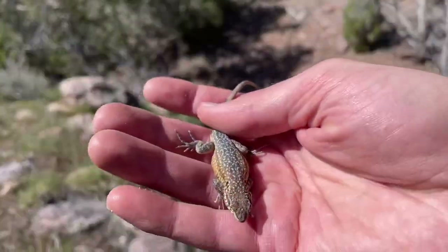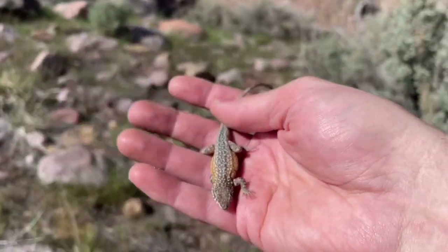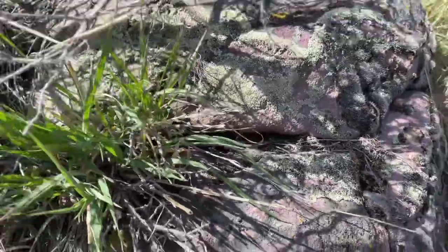Just wrapping up at our first spot. Side-blotched lizards here — nice color on them.